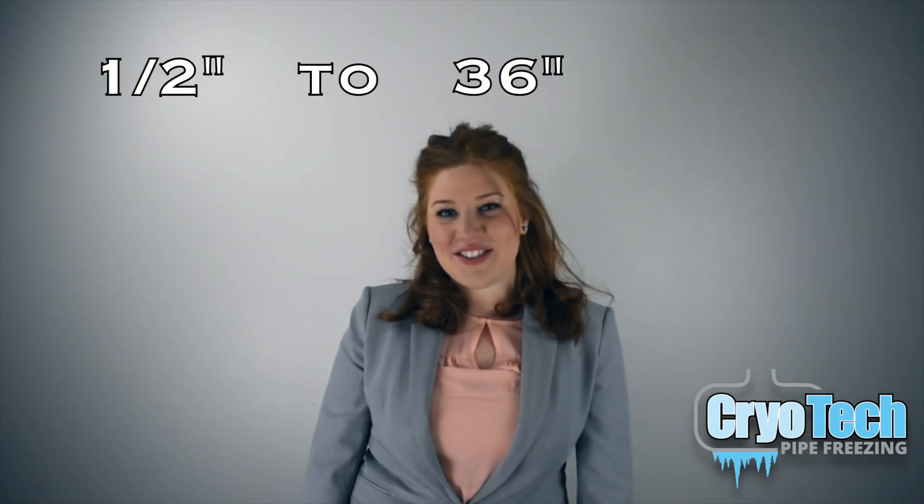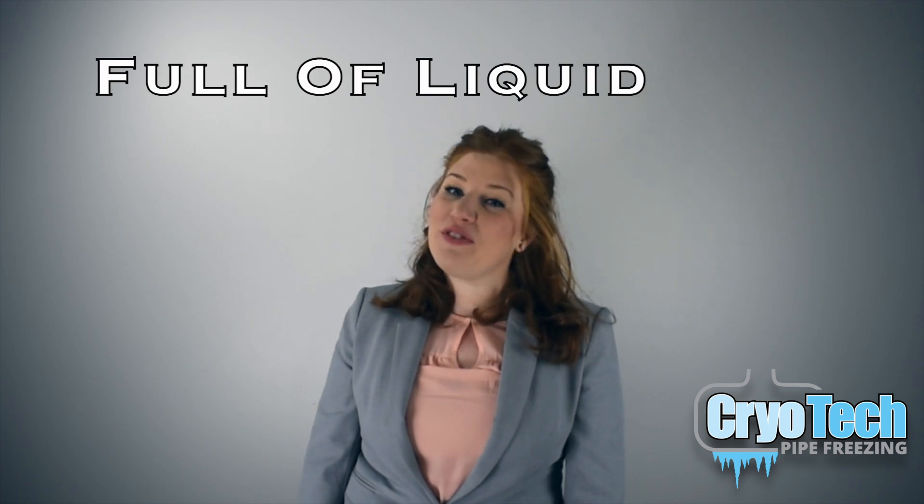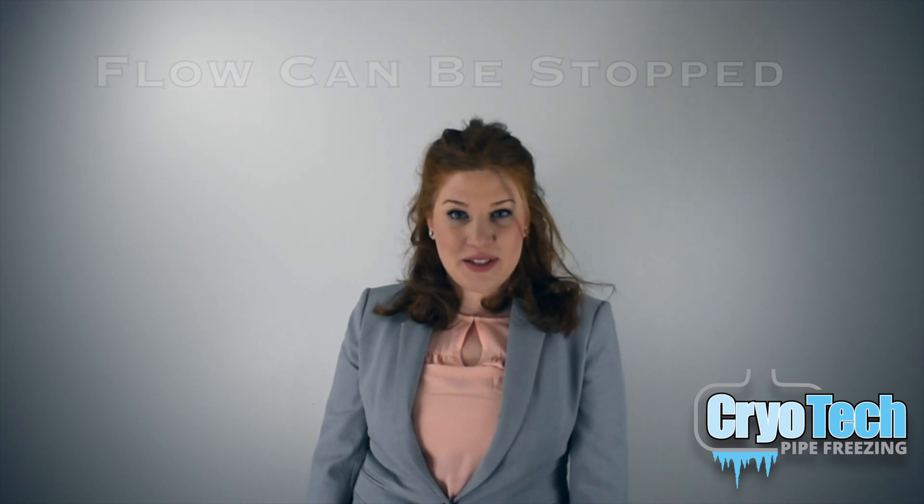From half inch to 36 inch line, we have you covered. As long as the pipe is full of liquid and flow can be stopped, pipe freezing can be your fastest and most affordable means to get the job done.